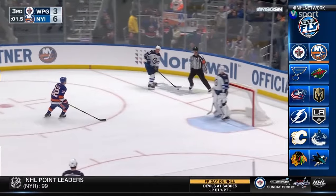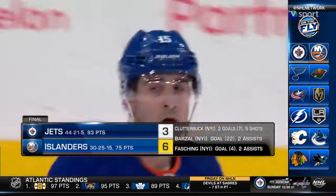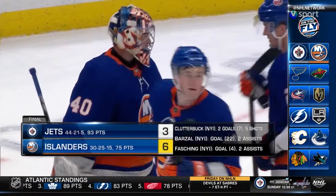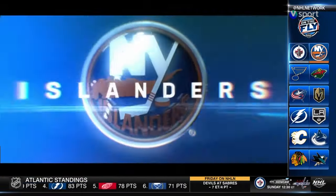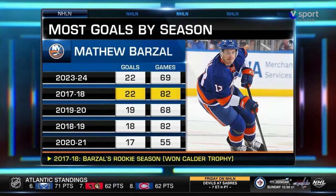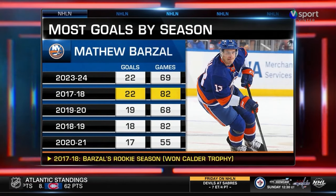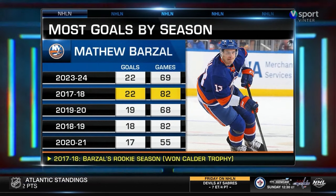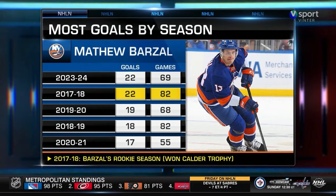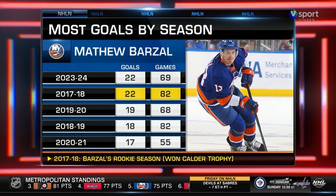The Islanders led 3-1 after one, 6-1 after two, and end their six-game losing streak with a 6-3 win. The Islanders snapped their skid thanks in part to Matthew Barzell, who matches his career-high goals in a season with 22. You have to go back six seasons to find the last time he scored that many — his rookie campaign when he brought home the Calder Trophy.